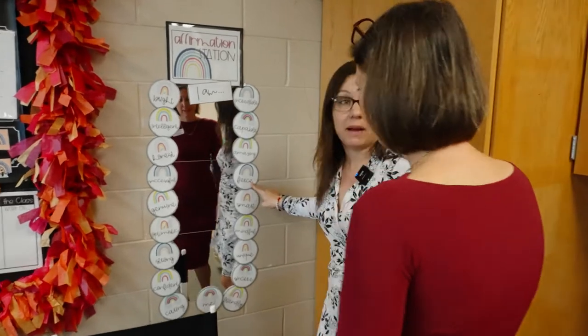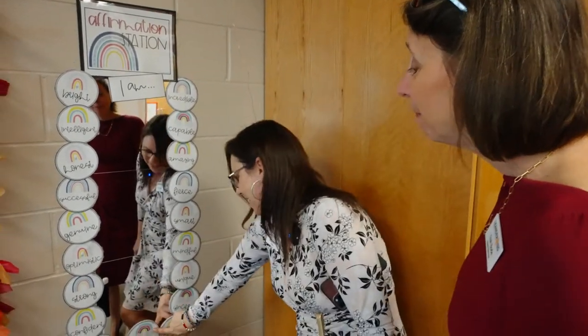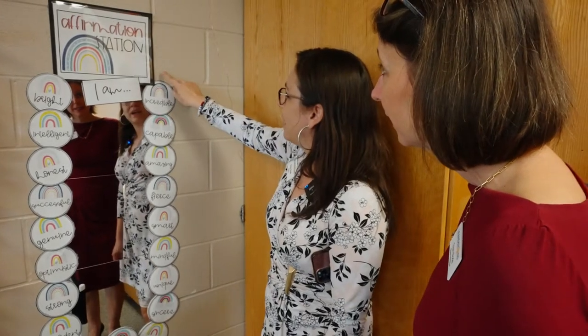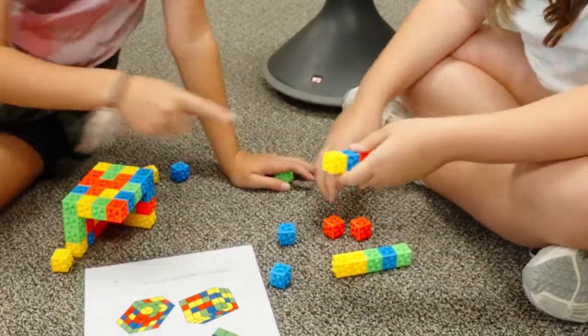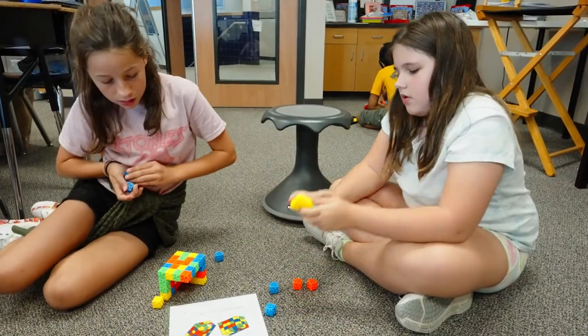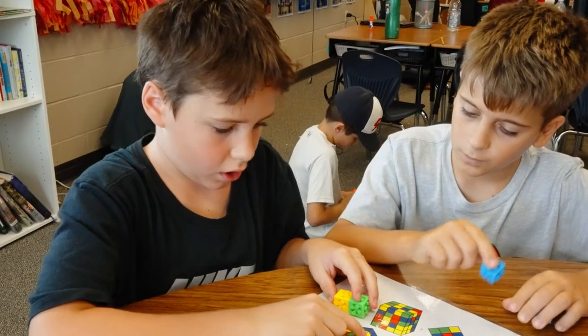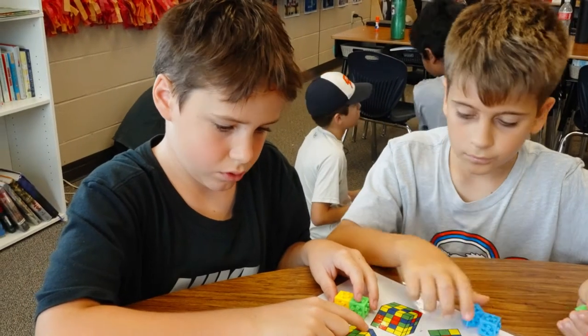I am fierce. I am me. This is powerful. For us, we talk about deeper learning, and we believe that the way to do that is through the five C's. Here you can see kids collaborating, you can see them communicating, you can see the creativity and the critical thinking, and they're having to work together. So there's that character building too, so it's all embedded.